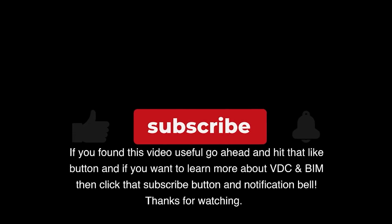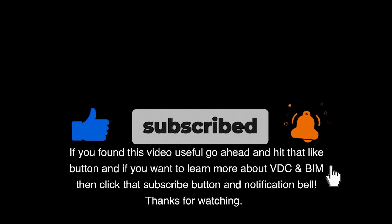If you found this video useful, go ahead and hit that like button, and if you want to learn more about VDC and BIM, then click that subscribe button and notification bell. Thanks for watching.